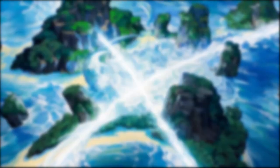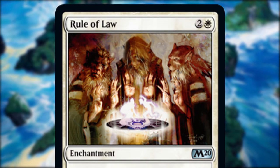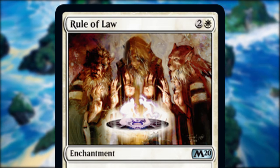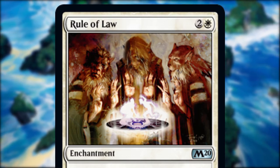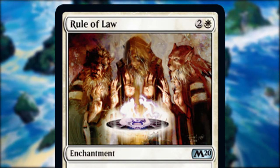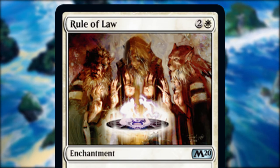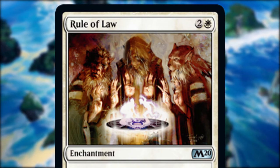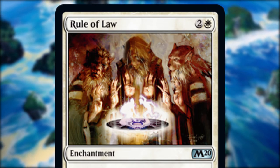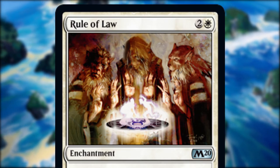I've been a long time fan of Scott M Fisher, and Rule of Law is a great example of his atmospheric work. This is its third printing — the last time was way back in 10th edition, and its debut was in Mirrodin. Three Leonin huddle around some kind of ethereal hologram, which to me looks like the hologram table in the Millennium Falcon. Their poses seem very symbolic, and the way Scott has used a limited palette adds so much atmosphere.